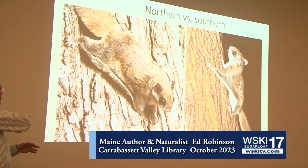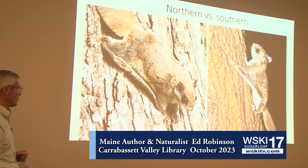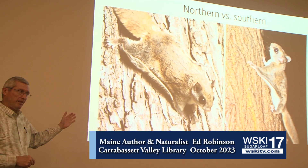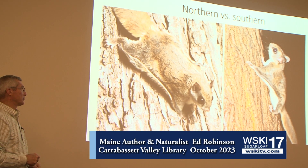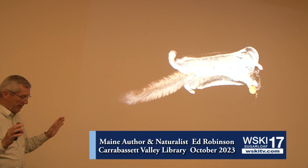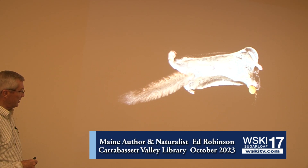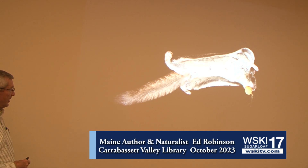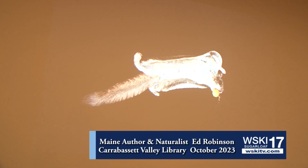Now, if you happen to see one whiz by you in the forest, that's again going to be hard to determine. But up in this part of the country, my guess is all you're going to see is the northern flying squirrels. I love this photograph — I didn't take it, I wish I had. Somebody had very specialized photography skills to get this creature in flight, and I like that he's carrying his lunch provisions with him as he goes.